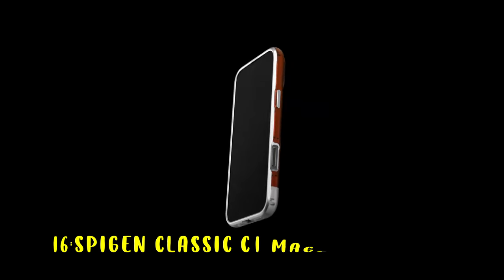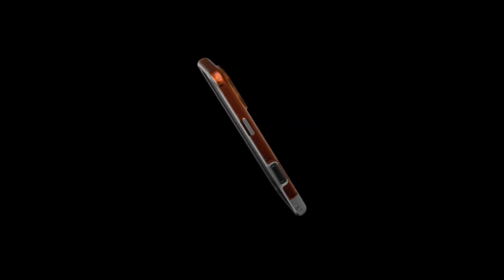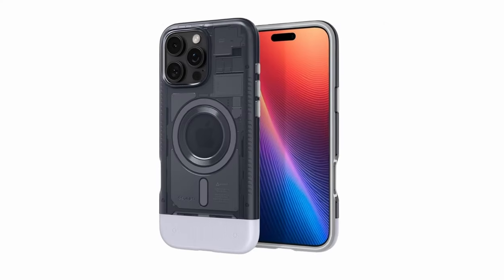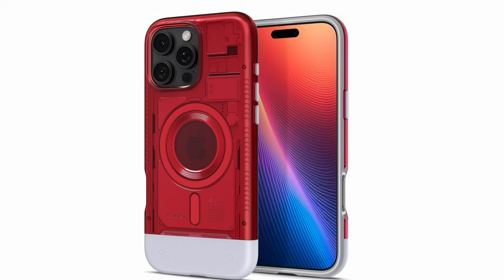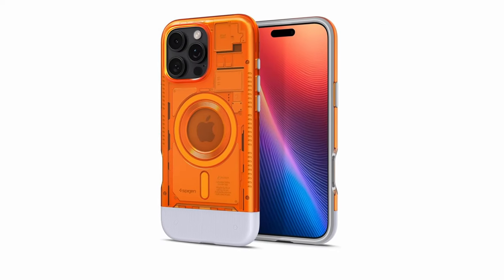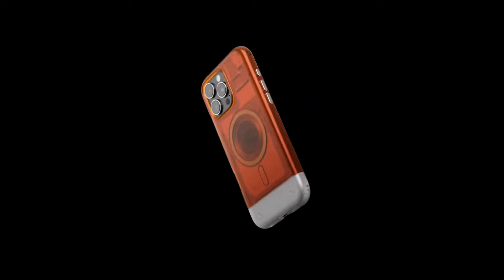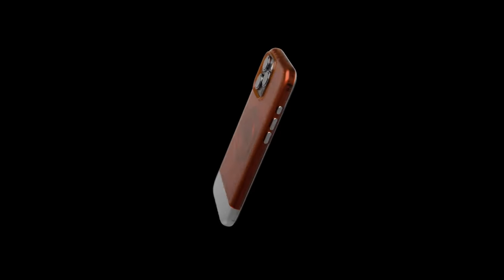At number 16 is the Spigen Classic C1 MagFit. The Spigen Classic C1 MagFit case offers a stylish and protective solution for your iPhone. Its premium materials and rugged construction safeguard your device from drops and scratches. The case's retro-translucent design adds a touch of nostalgia, while the raised edges protect your screen and camera. Compatible with wireless charging and MagSafe accessories, the Spigen Classic C1 MagFit is a great choice for iPhone users seeking a durable and stylish case.